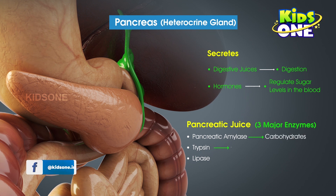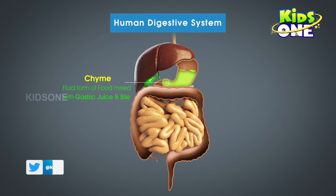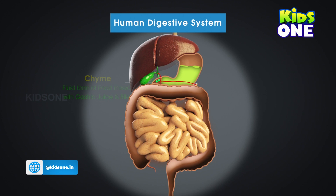Trypsin breaks down proteins and lipase helps in the complete breakdown of fats. The chyme — the pulpy liquid passed down from the gastric glands — mixed with the bile, now gets mixed with the pancreatic juices, and that marks the completion of the digestion of food. As the food reaches here, the common duct carrying the bile and the pancreatic juice releases its secretions, which helps in the further breakdown of the digested food.